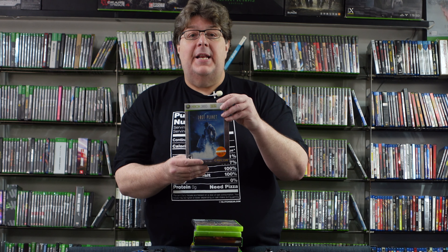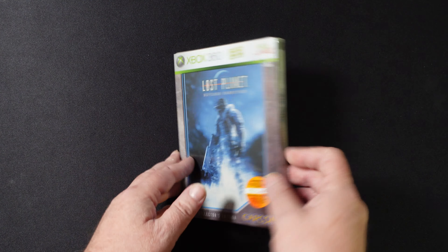This one here is the Mega Man 20th Anniversary for OG Xbox. This is one just filling a hole in my collection. I've heard it's actually pretty good. We'll have to check it out sometime.